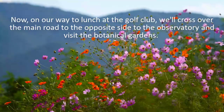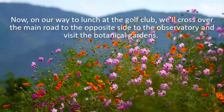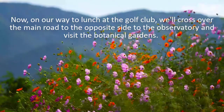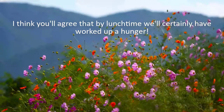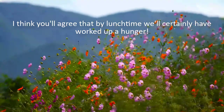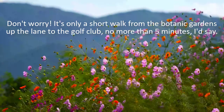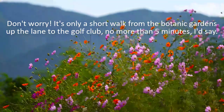On our way to lunch at the golf club, we'll cross over the main road to the opposite side to the observatory, and visit the botanical gardens. I think you'll agree that by lunchtime, we'll certainly have worked up a hunger. Don't worry, it's only a short walk from the botanic gardens up the lane to the golf club – no more than five minutes, I'd say.